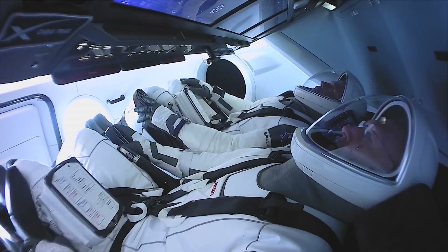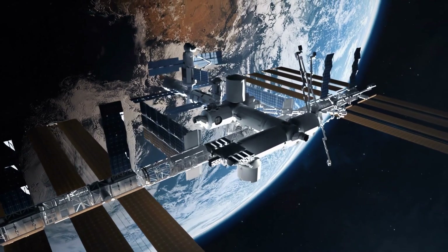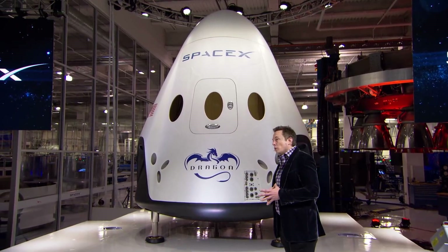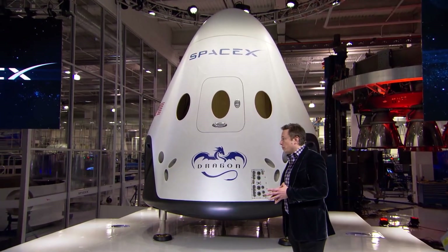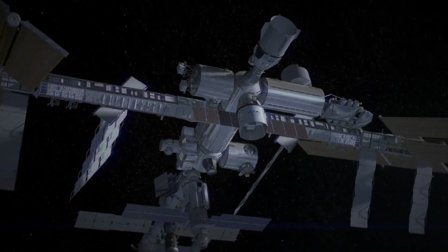SpaceX Dragon wasn't built just for carrying astronauts and cargo — it is now ready to help keep the ISS safe and floating high. SpaceX wants to build a bigger, stronger Dragon that could one day help guide the ISS down to Earth when it's finally time for the station to retire.